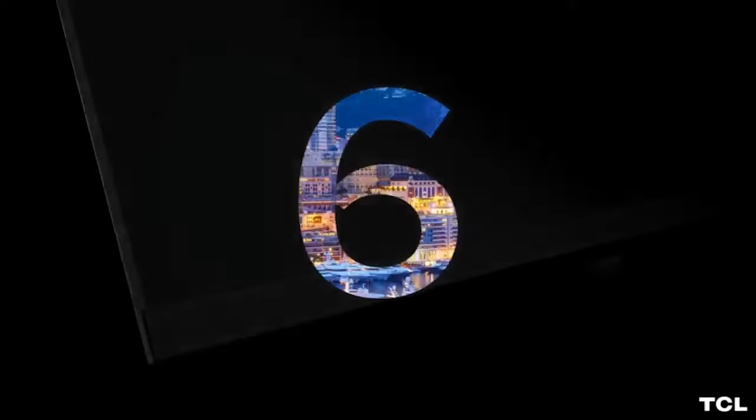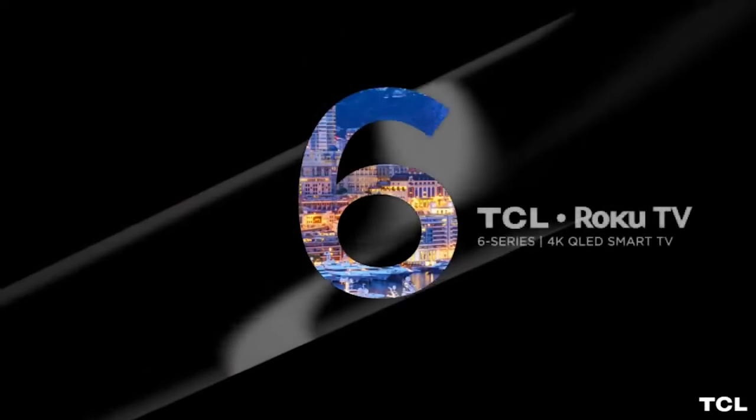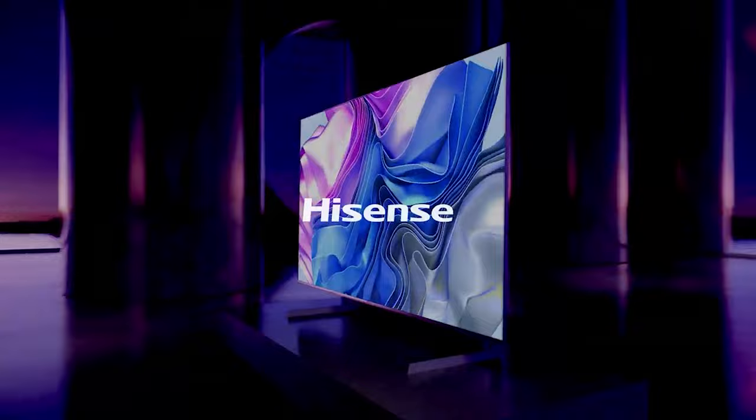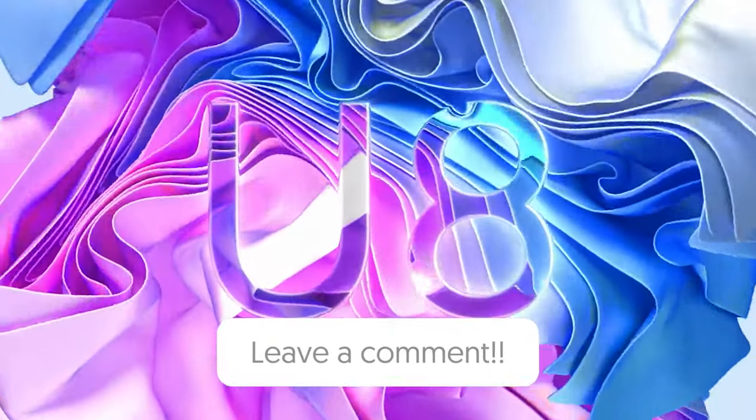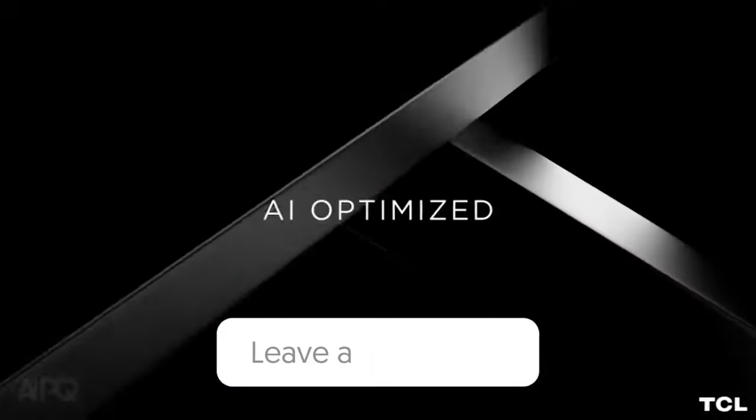So that wraps up our list of the best smart TVs. Hope you found this video helpful — if so, please leave a thumbs up, and let us know in the comments which smart TV you're going to choose. Thanks for watching.